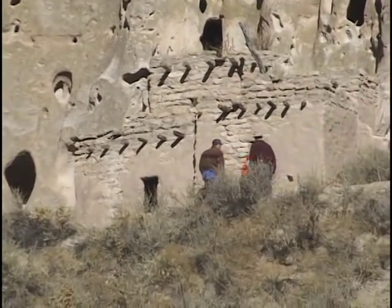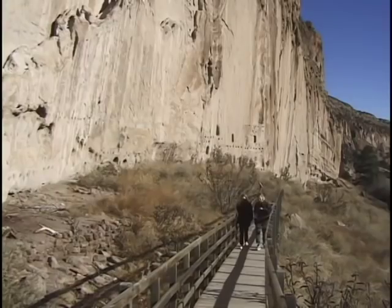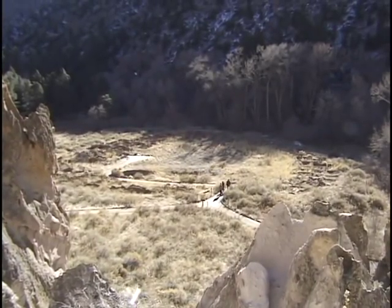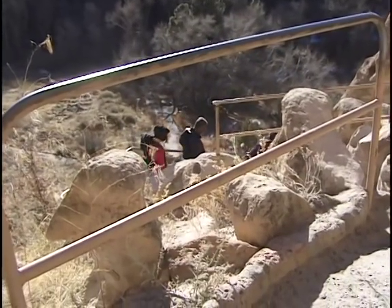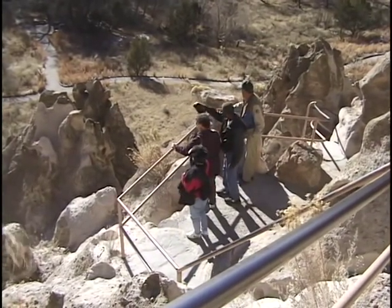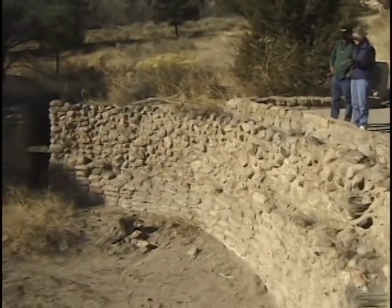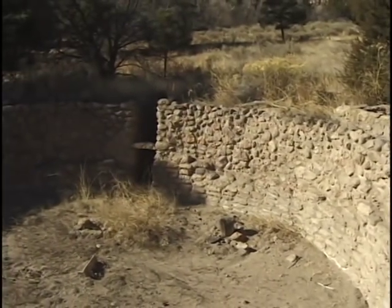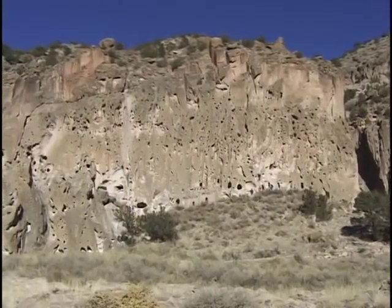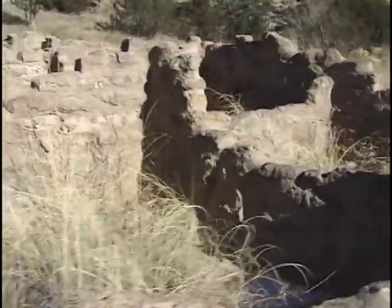Pueblo housing like this is very similar to our modern apartment building, where you have a whole bunch of units all connected together and built one on top of the other. In this case it might have been as much as five stories high, with perhaps 500 people living in one complex. And then they had their church — a kiva — where the special ceremonial rituals would take place.